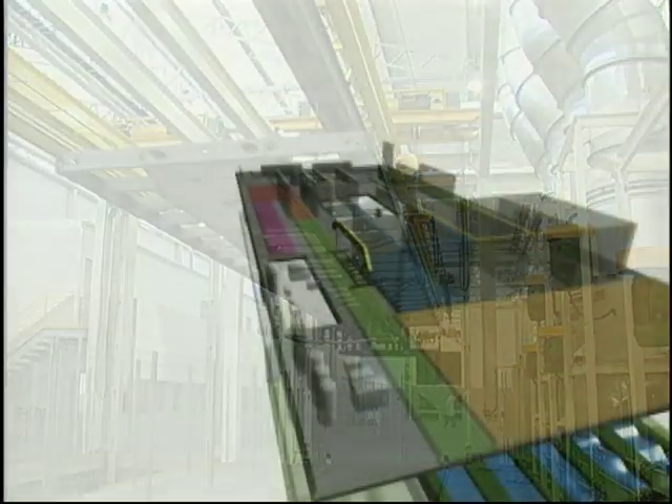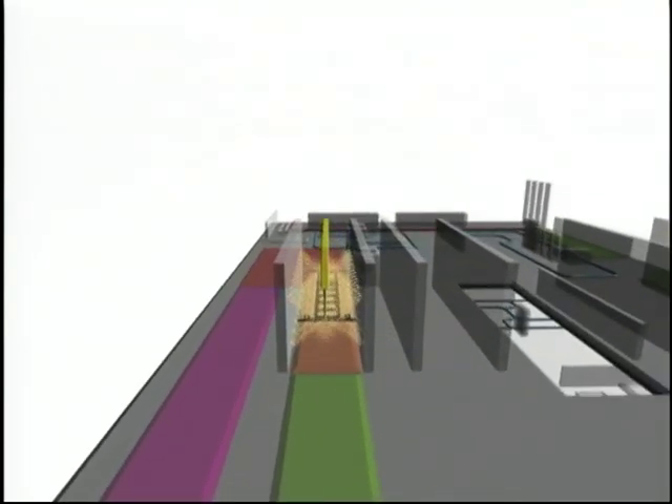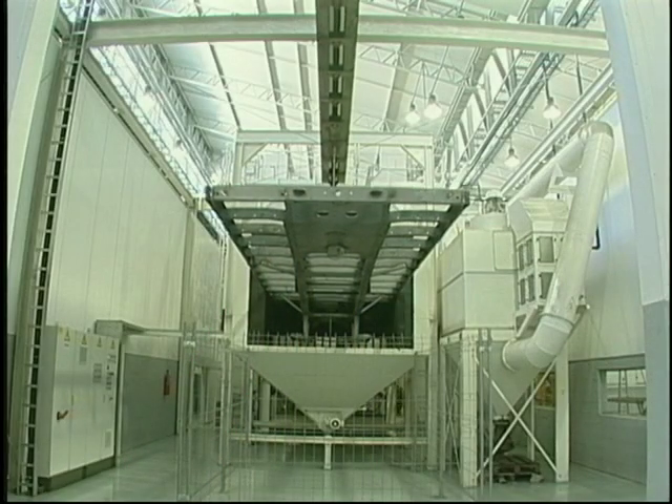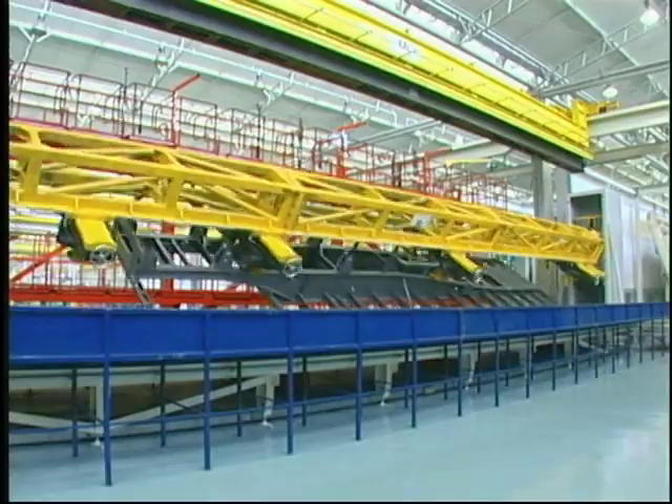In the first phase, the chassis surface is prepared by means of automatic shot blasting, which eliminates oxidation points and burr, in addition to creating surface roughness to improve paint adherence.